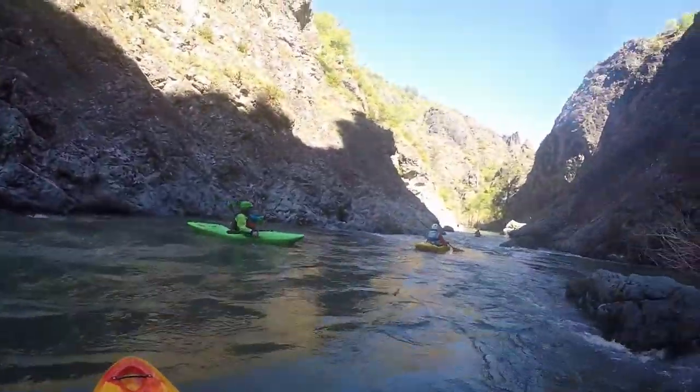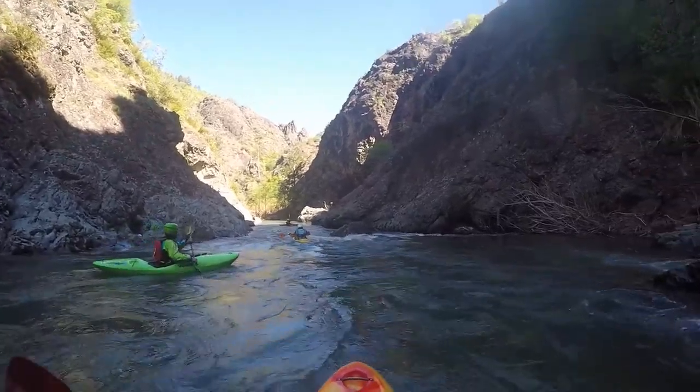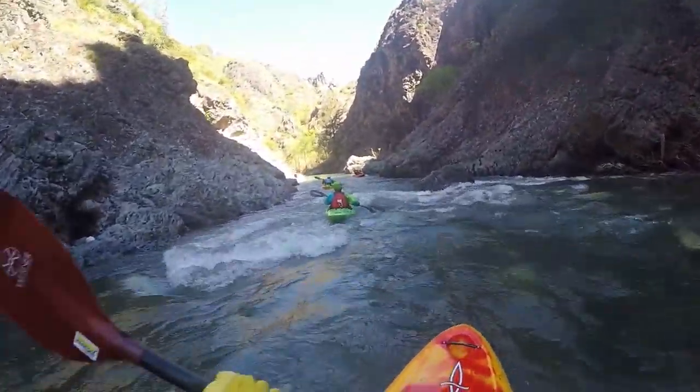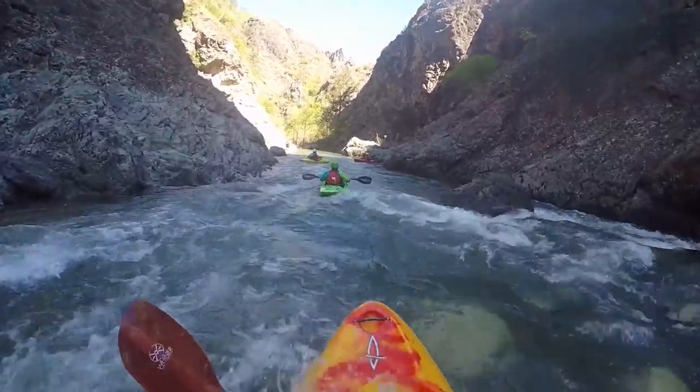This river holds continuous white water in the fourth grade in an exceptionally beautiful landscape. Take the time to enjoy the beauty as well as the exciting water features.